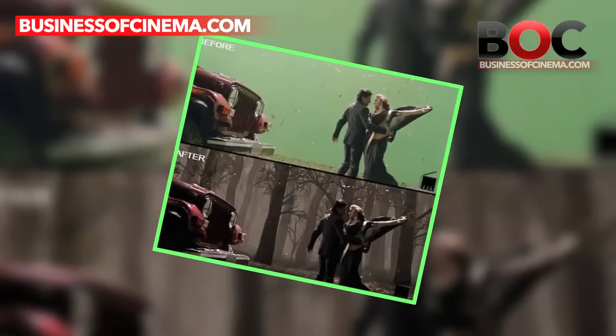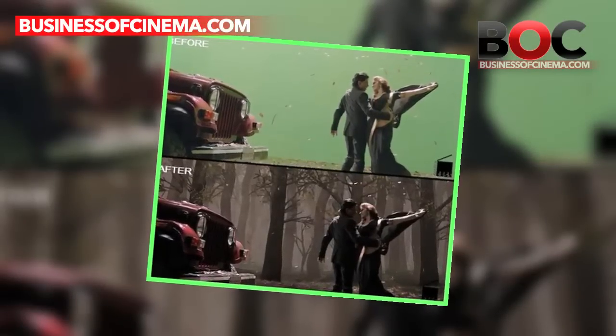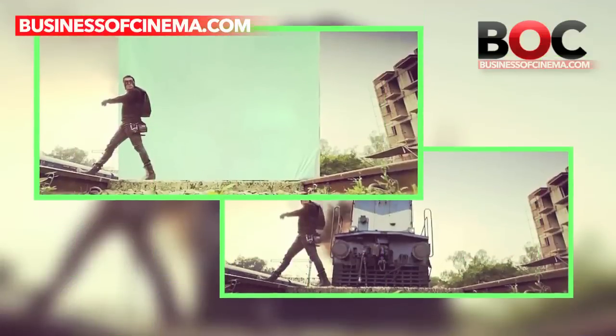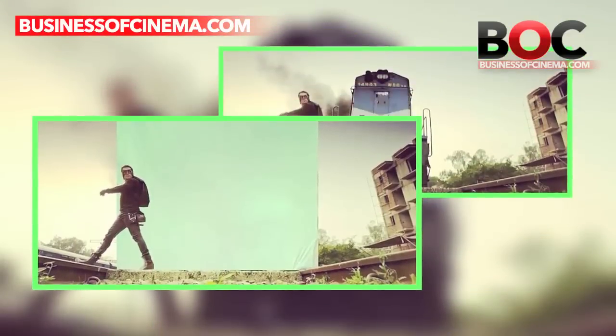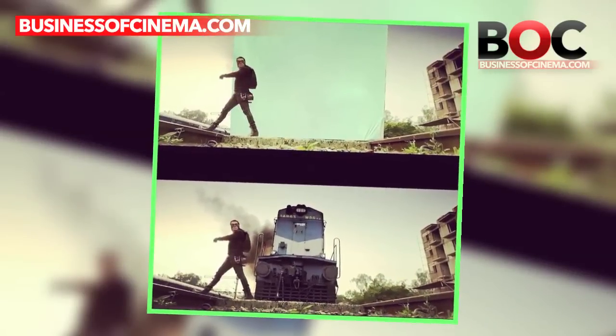Director Rohit Shetty's 2013 film Chennai Express was a blockbuster hit. The film, which starred Shahrukh Khan and Deepika Padukone, included some VFX effects. Remember the scene where Bollywood's Dabang Salman Khan so daringly crosses the tracks right in front of a train? Well, the scene was originally shot in front of a green screen and the train was later added in the frame.